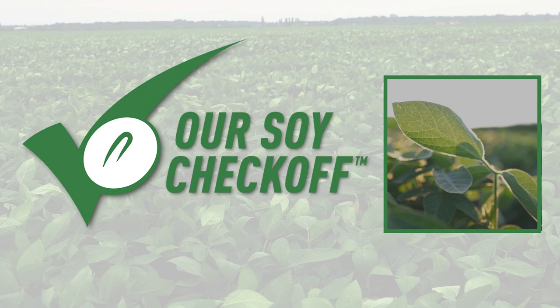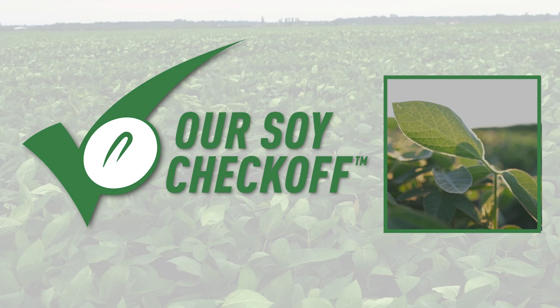If you want to know anything else, go to unitedsoybean.org and get your questions answered there. April, thank you so much. It's been a pleasure. I'm Megan Grebner with Managing for Profit, a content partnership with the United Soybean Board on Brownfield.